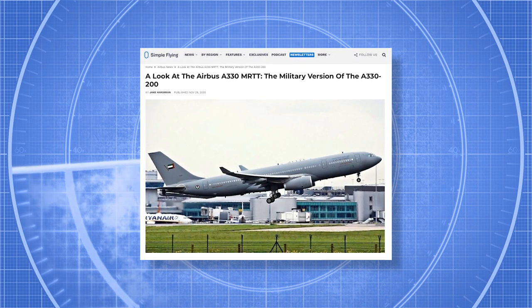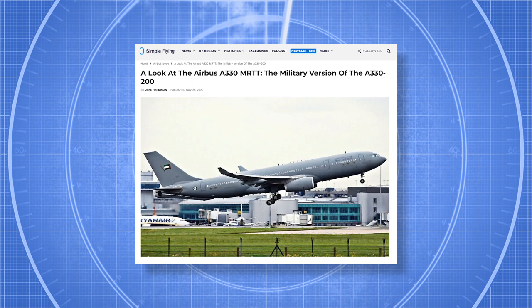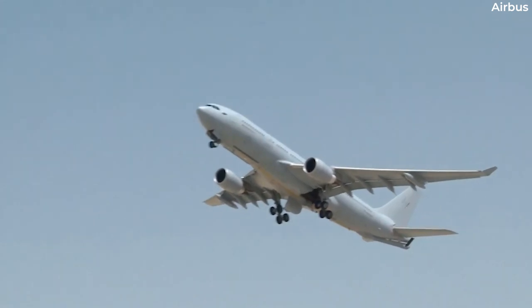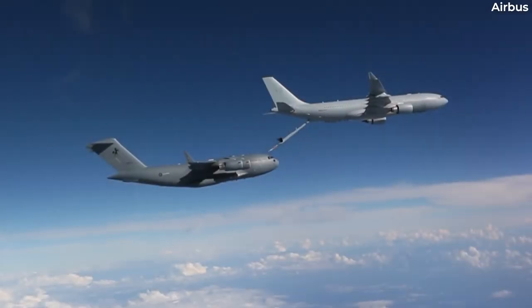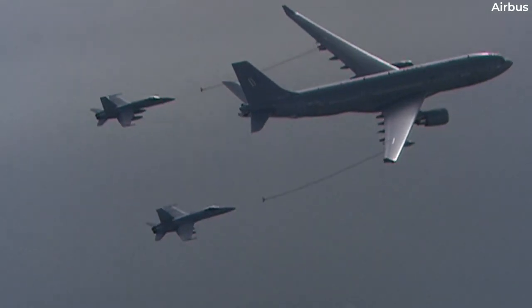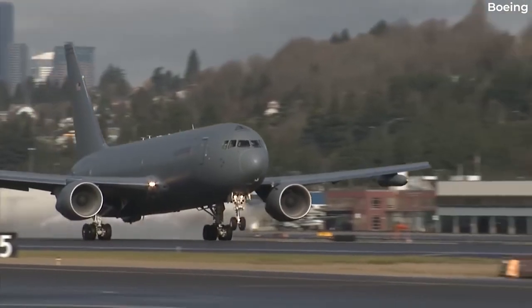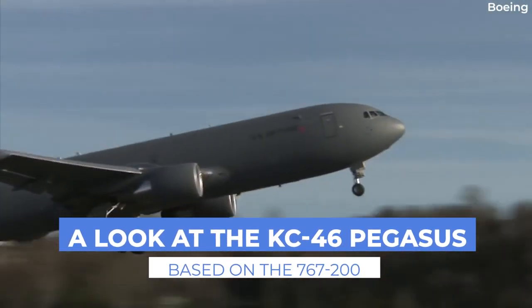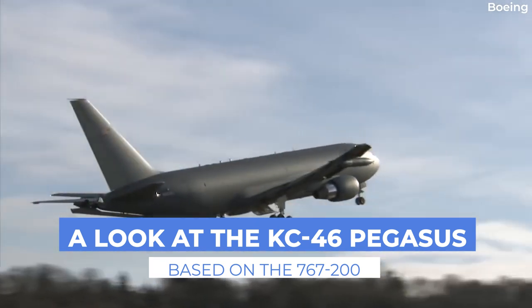A little over two years ago, Simple Flying took a look at Airbus's modified A330-200 variant in an article. Designed to serve as a military support aircraft, the jet is otherwise known as the A330 MRTT. Today, we'll examine Boeing's answer to this product, the modified 767-200, designated as the KC-46 Pegasus.